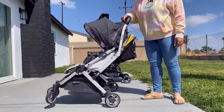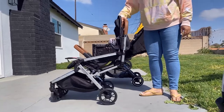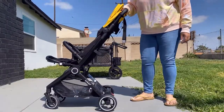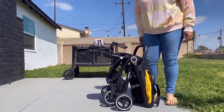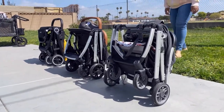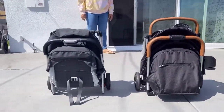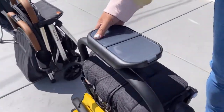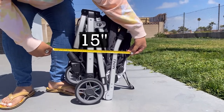Each of the strollers folds with the same mechanism: slide one of the fold buttons to the side and simultaneously push the other fold button, guiding it downward into a tri-fold. Both the Bombi and the Larktail basically fold on their own after you guide the handle forward and begin the folding mechanism, and then they all can stand on their own. Here is how they look folded up. Also, here is the snack tray that comes with the Larktail. Here are the measurements of each of them folded.